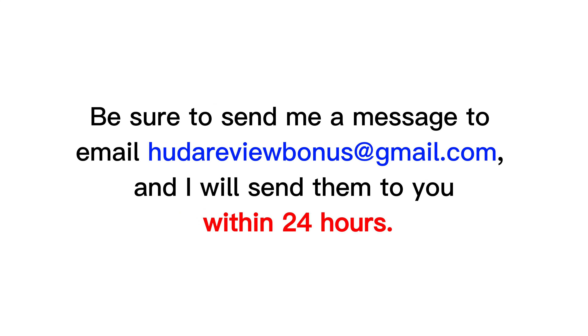Be sure to send me a message to email hootereviewbonus@gmail.com, and I will send them to you within 24 hours. Next, let's explore this product.